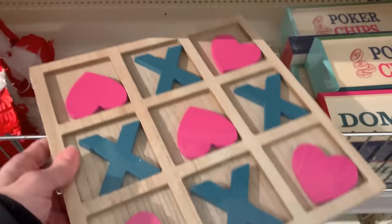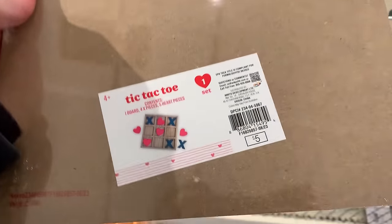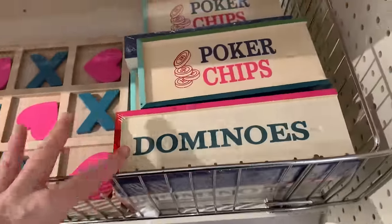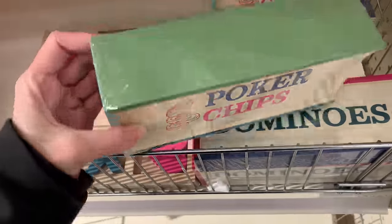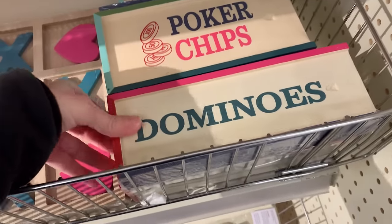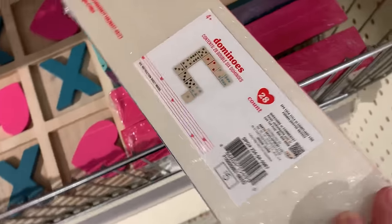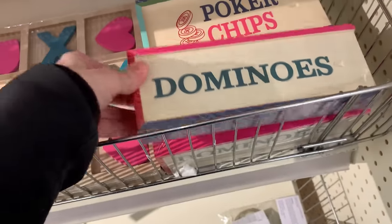There are some nice wooden game items here for Valentine's Day — I think these are actually pretty good quality for the price. There's a tic-tac-toe game where the O's have been replaced with pink hearts, which gives it a dual meaning with X's and O's being hugs and kisses. They also have poker chip sets made of wood and a domino set where the dots on the pieces are actually heart-shaped. These are all priced at five.